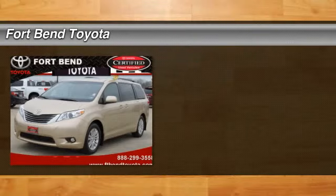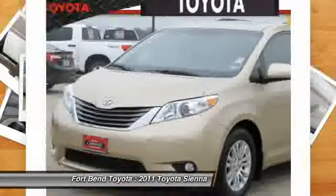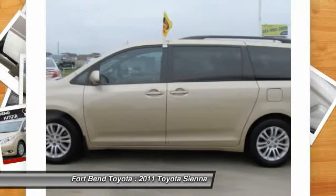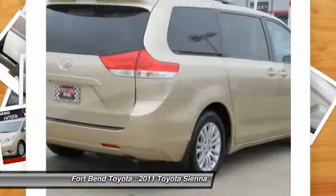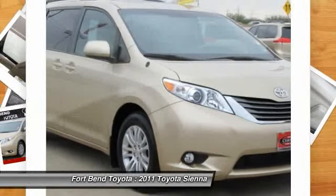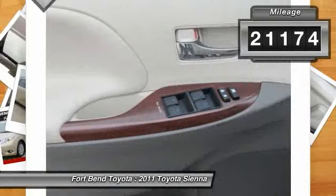The 2011 Toyota Sienna offers excellent overall quality and long-term dependability, making it a hassle-free vehicle to drive day in and day out while contributing to peace of mind on long road trips. Add a refined and fuel-efficient V6 engine, a smooth ride, and upscale interior accommodations to the mix and it's easy to see that Sienna is built with a whole family in mind. It is priced below $35,000 and has less than 25,000 miles.